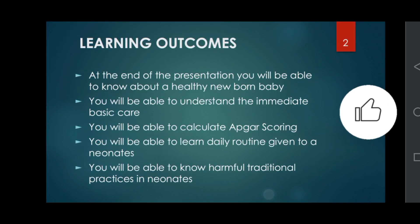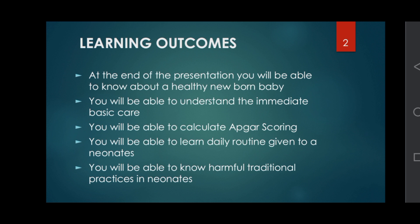Learning outcomes: at the end of the presentation you will be able to know about a healthy newborn baby, understand the immediate basic care, calculate the APGAR score, learn the daily routine given to the newborn, and know harmful traditional practices in newborn care.